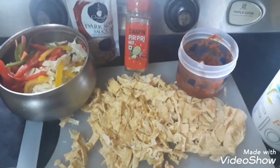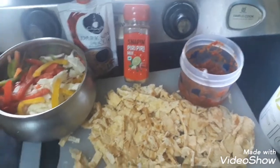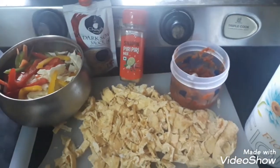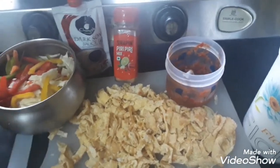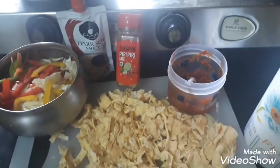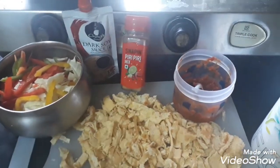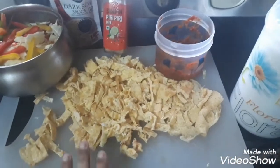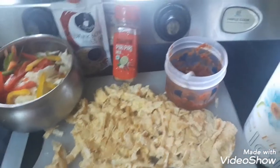Hi guys, today's video is a little different but it's a useful one so I thought I'll share with you all. These days I've been eating this so-called keto noodles or omelette noodles a lot because it's very tasty and you just don't feel the difference — you never feel like you're missing Chinese at all. This has been one of my favorites; I'm having it at least twice or thrice a week.